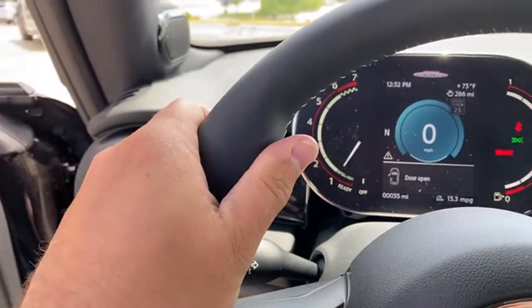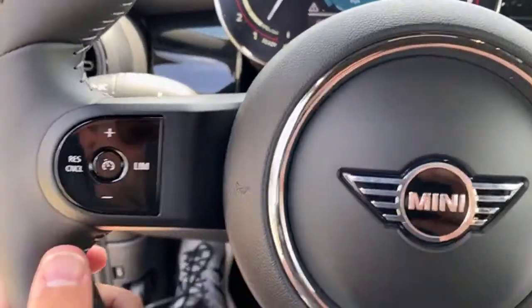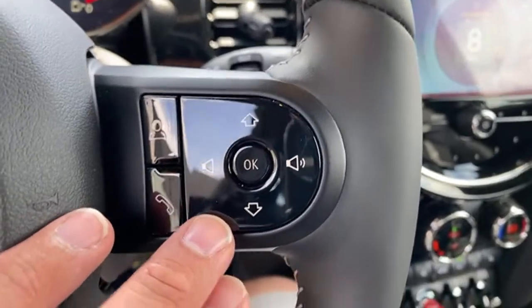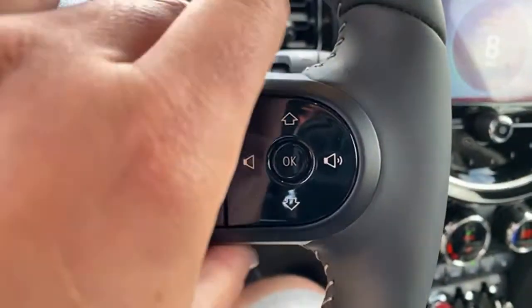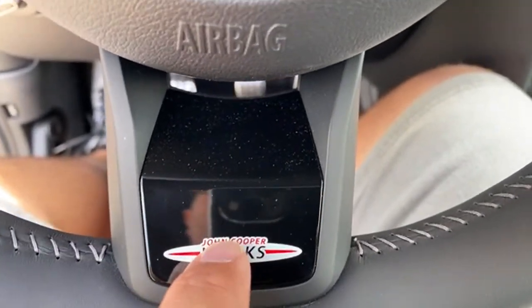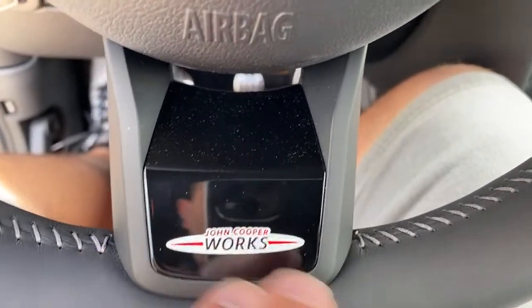Look at these new grips on the steering wheel — and the new button interface. Definitely different; not everyone's a fan, but I like it. This is the new lower spoke with the badges, and these swap out depending on the car. I was in an electric one that had a plug, and a Sidewalk edition that had something specific for that as well.